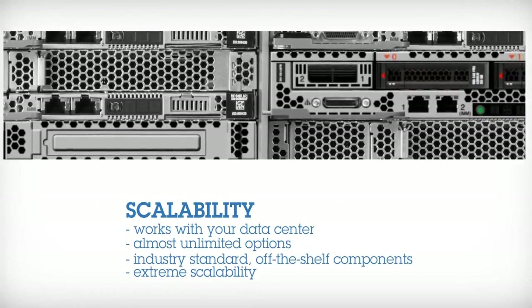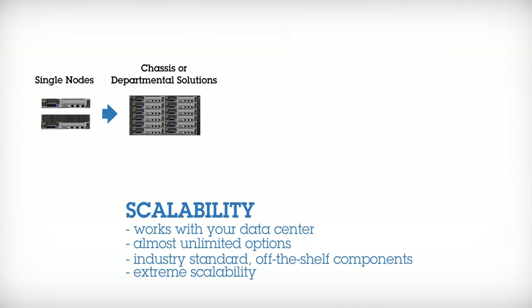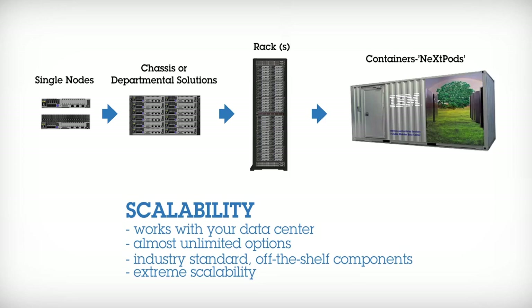It's designed with extreme scalability. You can run and manage at any scale — start small and scale as rapidly as needed.